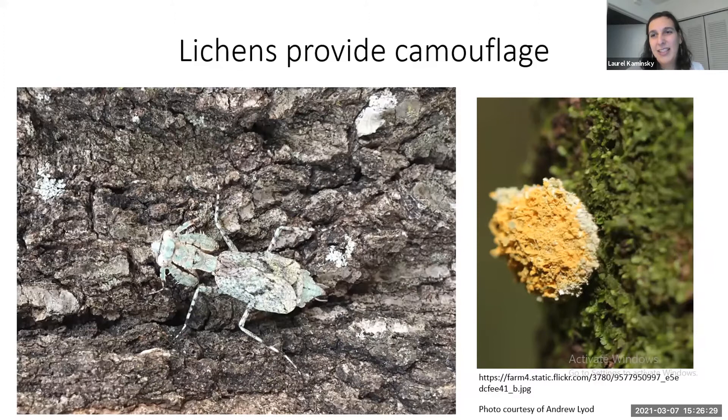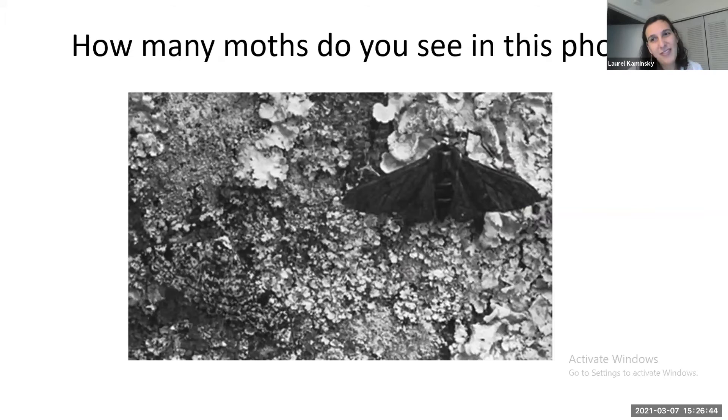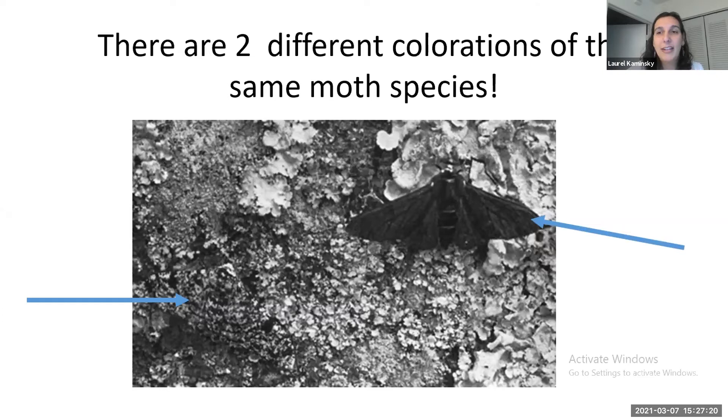Thinking about camouflage — there are actually two different moths in one photograph of lichens. Lichens were also important in evolutionary studies: pollution killed the lichen, which changed the ratios of lighter and darker peppered moths in England, providing evidence for how natural selection works. In summary, lichens are really pretty and super diverse, with lots of shapes. They grow all around the world and provide many different ecosystem functions.